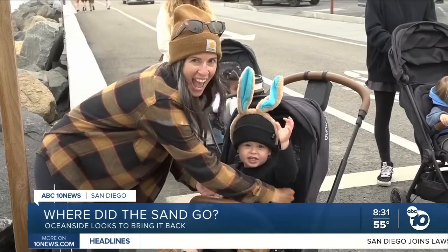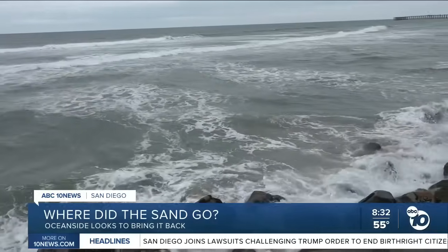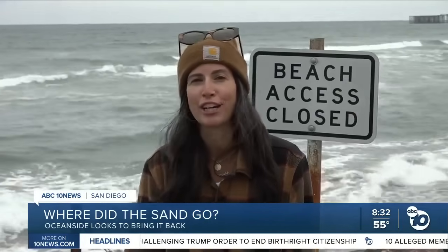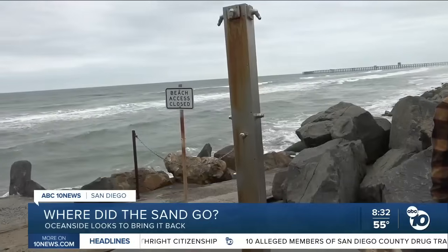And for families like Jessica's, it's a welcoming change. I have an under two-year-old and I would love for him to actually be able to play on the beach, on the sand, go in the water without there being a gnarly beach break. The waves are terrifying when there's this much sand. In Oceanside, Olivia Gonzalez-Britt, ABC 10 News.